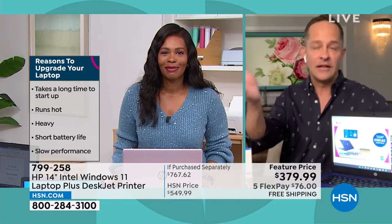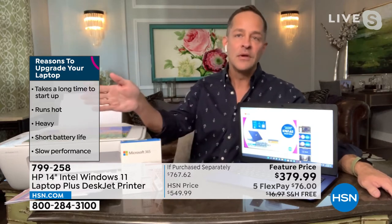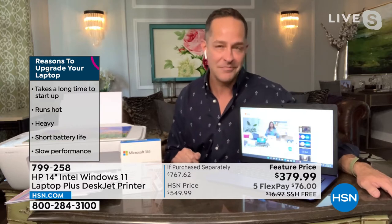If your computer takes a long time to start up, runs hot, is heavy, has a short battery life, or has slow performance — do any of those things sound familiar? You don't have to deal with them. A lot of people think, 'My computer is slow, but that's just how computers are.' No, it's not — that's how your computer is. If you have a computer with enough RAM, it won't be like that.